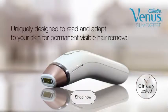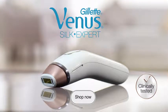Venus Silk Expert IPL — uniquely designed to read and adapt to your skin for permanent visible hair removal.